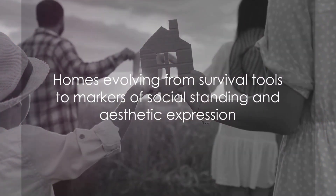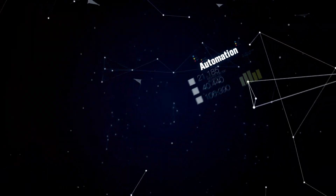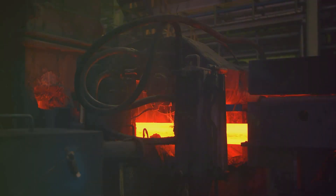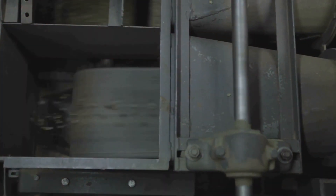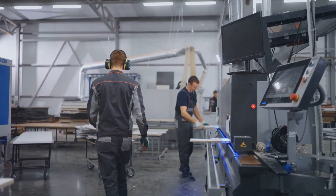Homes had evolved from mere survival tools to markers of social standing and aesthetic expression. The Industrial Revolution brought about significant changes in every aspect of life, including the way homes were built and designed. The advent of factories marked a shift from handmade to machine-made materials — no longer were homes solely constructed from local resources. The Industrial Revolution opened the doors to a variety of materials, including steel, glass, and concrete, making homes more durable and less prone to natural disasters.